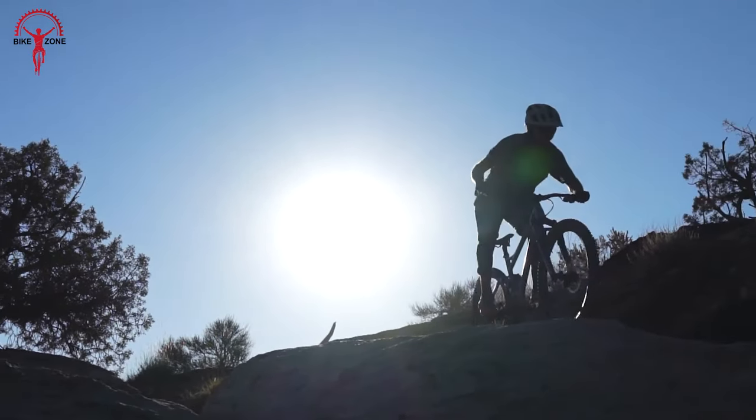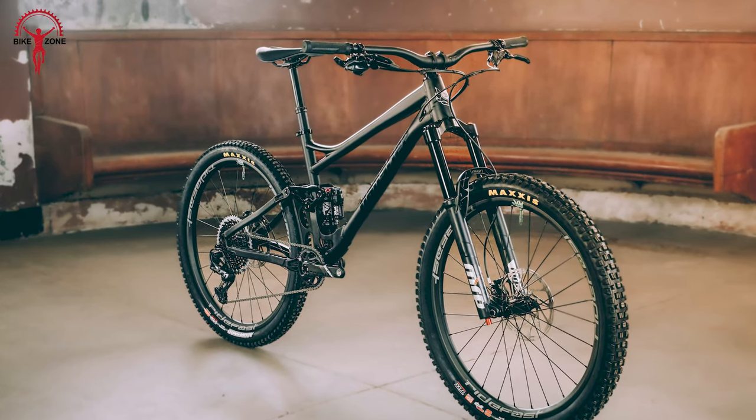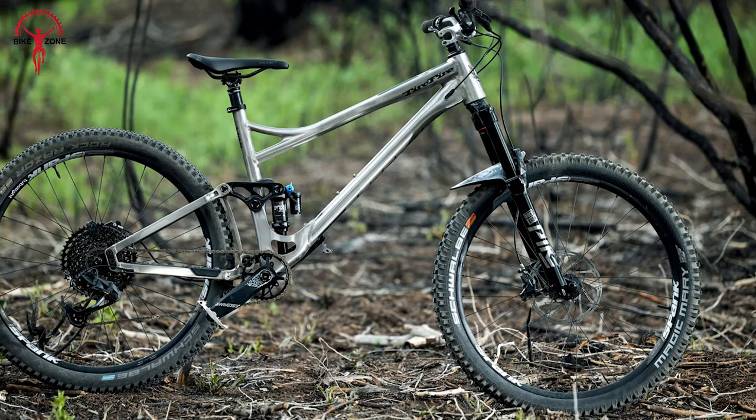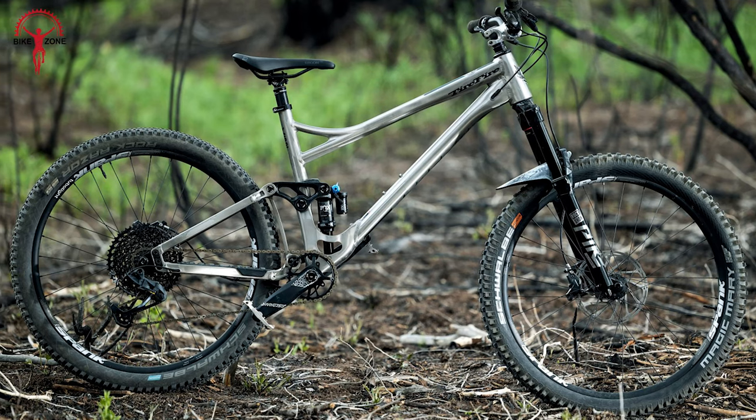Refined with the KS2 linkage system, this bike is all about nimble, playful trail charging fun. Concerned about sizes? No issues — this bike is available in different sizes ranging from S to XL, and compatible with different wheel sizes, so you can grab yours as per your preferences.